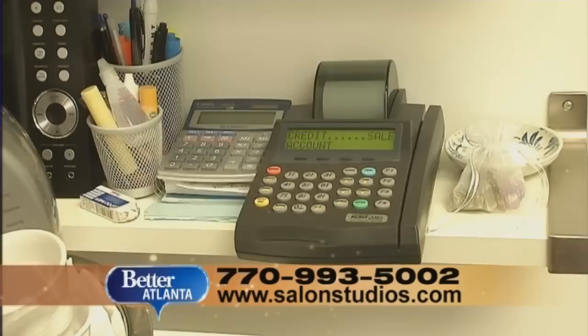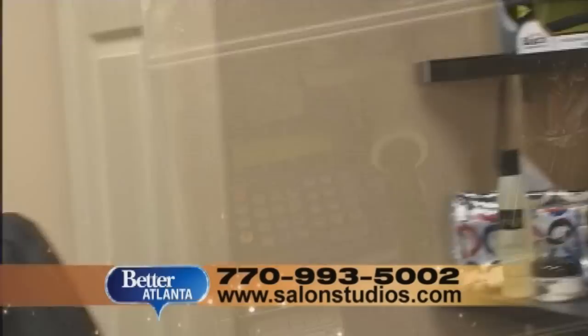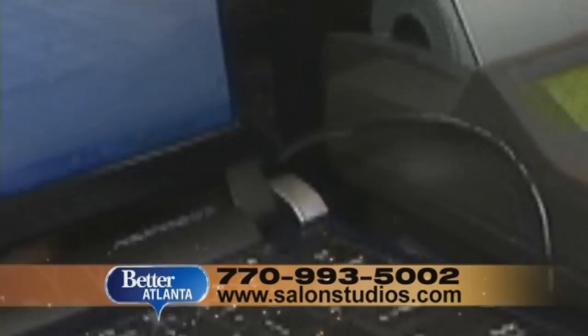All the studios come equipped with internet access and their own credit card machine. Normally those services require long-term contracts, but through Salon Studios they're included in the weekly rental. "I've got my own personal receptionist. My clients can book their appointments online, so I don't have to hire a receptionist to do that. Everything just pretty much serves itself."